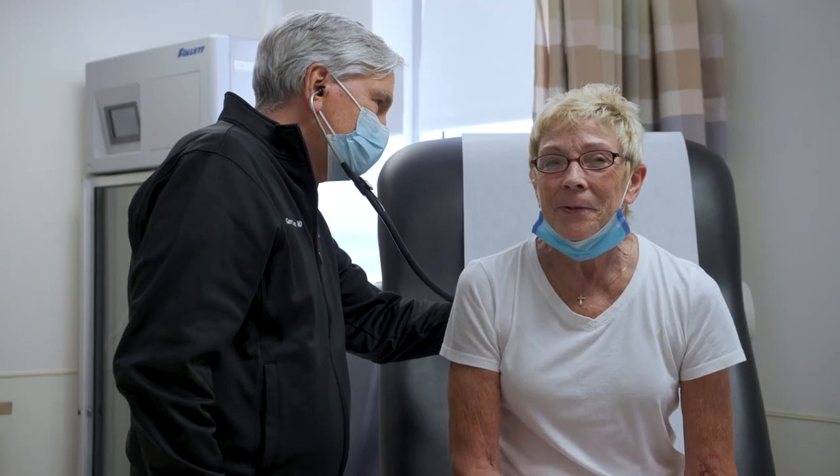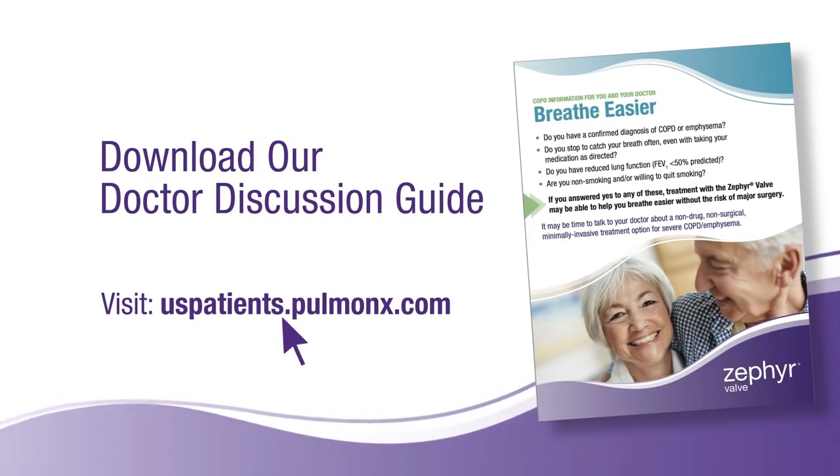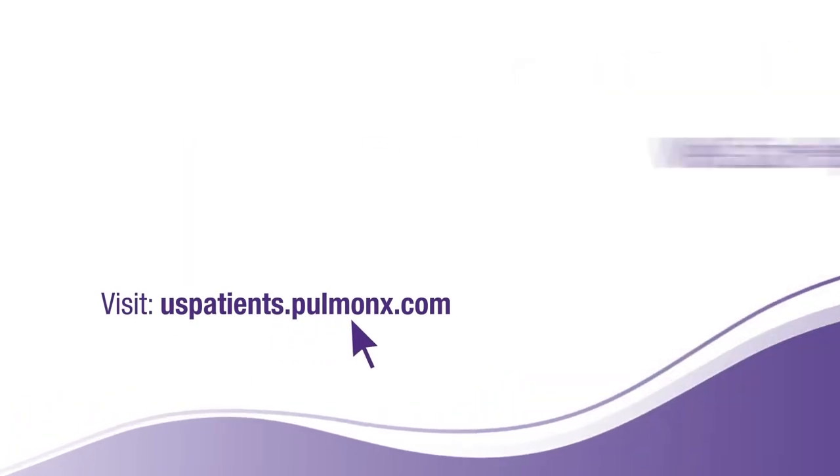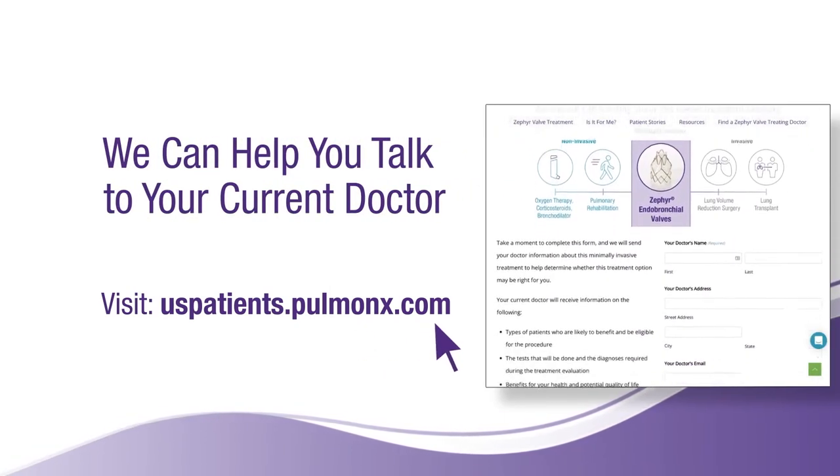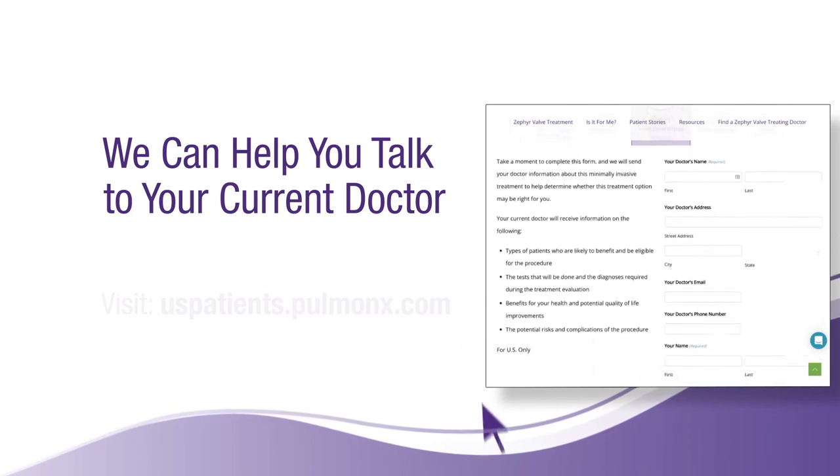Now that you're aware of the eligibility tests, you will hopefully feel more comfortable talking to your doctor. There's also a doctor discussion guide which you can download and share with your personal doctor, or you could sign up for the Talk to My Doctor program. This is a program that will send your personal doctor information about the Zephyr valve treatment and if it's right for you.